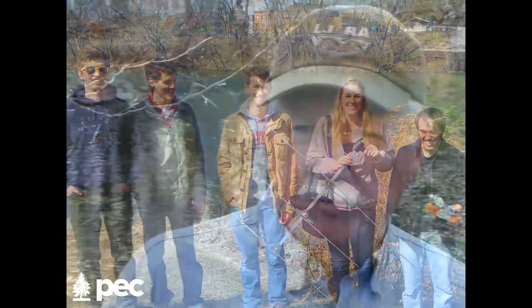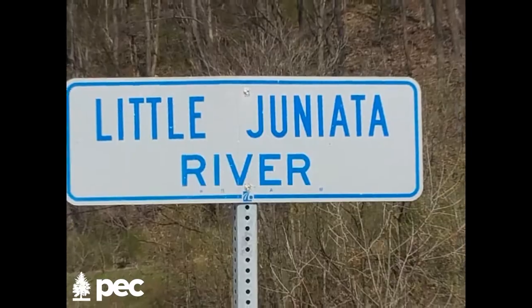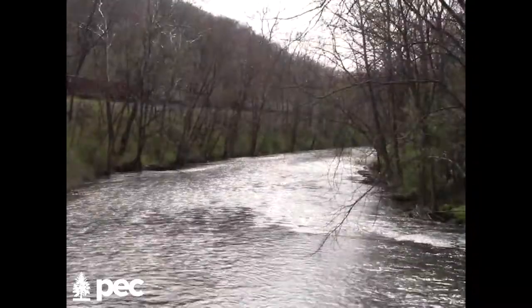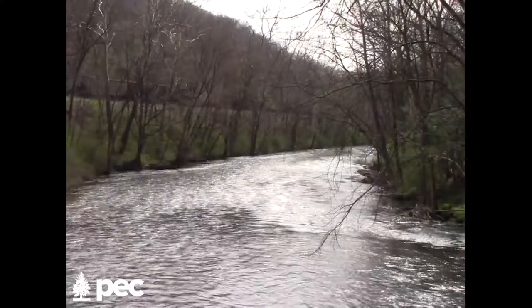We've set goals for this river and for the watershed. One of the most important goals we set early on was to improve the Department of Environmental Protection's listing as far as designated use. In 2005, this part of the river and the upper river was determined to be impaired for several reasons. Our goal is to get the entire river into high-quality cold water designated use status so that we have as much protection from pollution as possible.